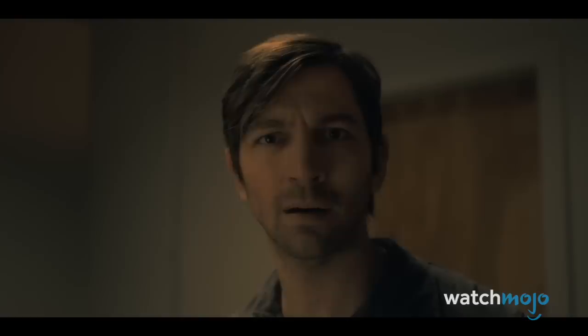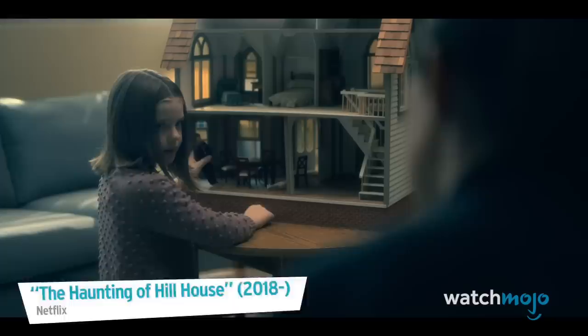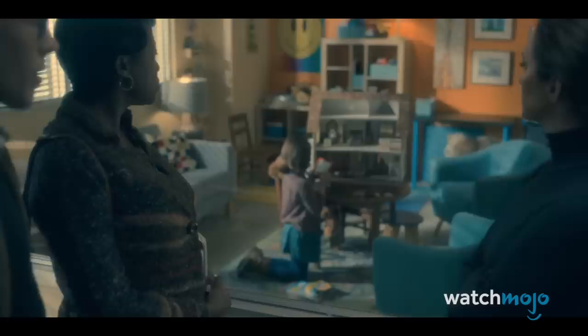Number 4: Mr. Smiley. As a child psychologist, adult Theodora helps kids deal with serious traumas, in spite of the fact that she still struggles with her own. After one patient tells her about Mr. Smiley — a scary entity that lives in the basement of her foster home — Theo wakes up in the middle of the night to see Mr. Smiley at the end of the bed. Not only is Mr. Smiley a terrifying figure, but the circumstances of his appearance are also devastating. Turns out, Mr. Smiley is the coping mechanism that her patient made up to deal with the fact that she's being abused by her foster father.